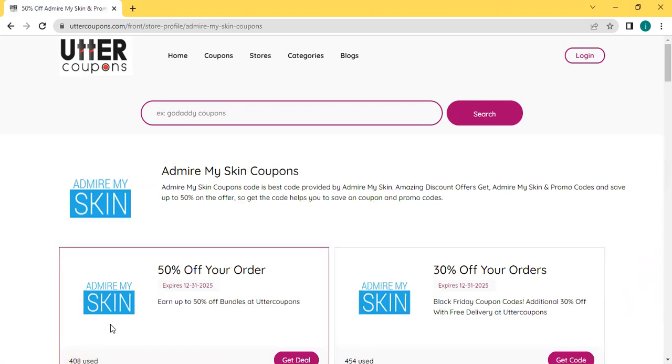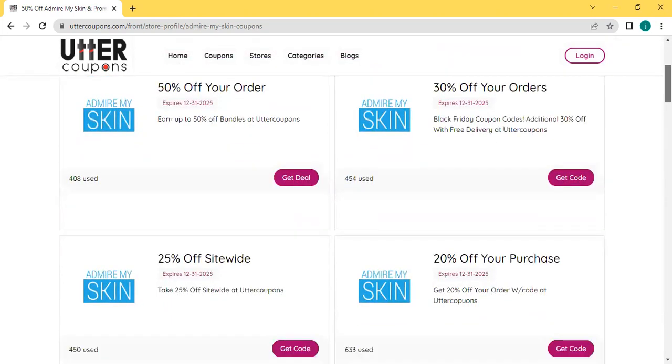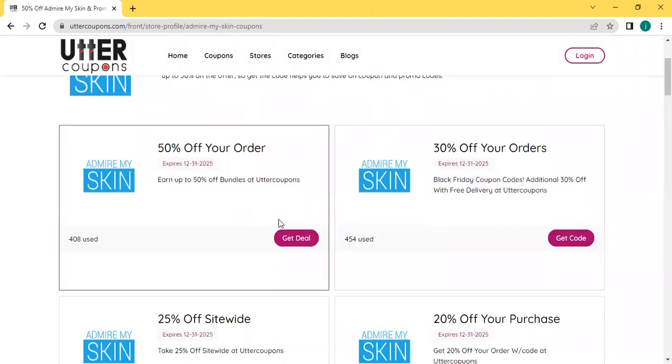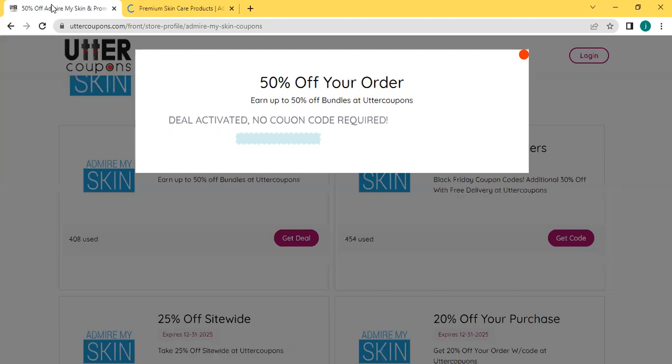Admire my skin coupon provides so many different deals like 50% off your order, 30% off your order, 25% off site-wide. Admire is a skincare product. Now I choose 50% off your order and click get deal. Here the code will appear. You can copy this code and use it for 50% off your order for admire my skin products. Thank you.